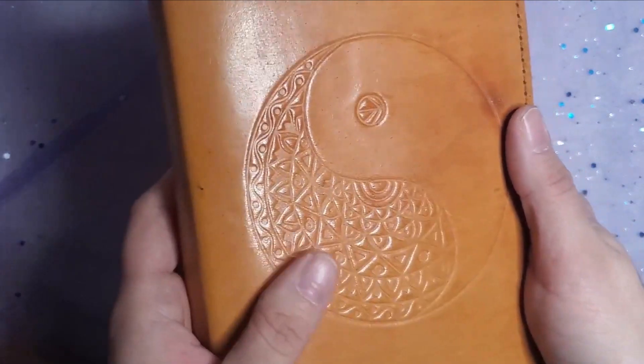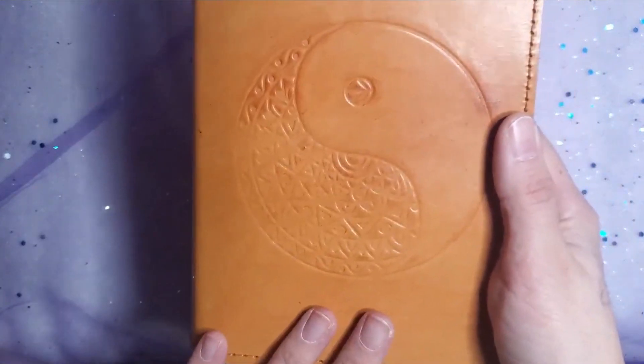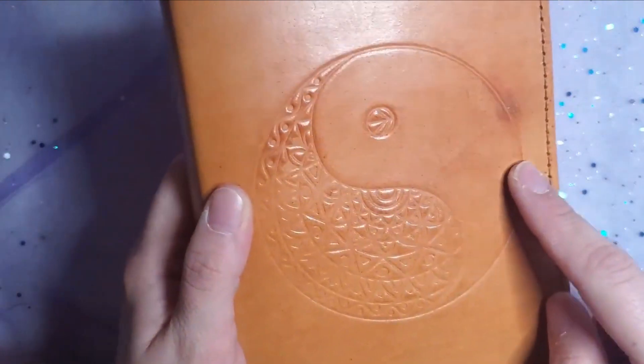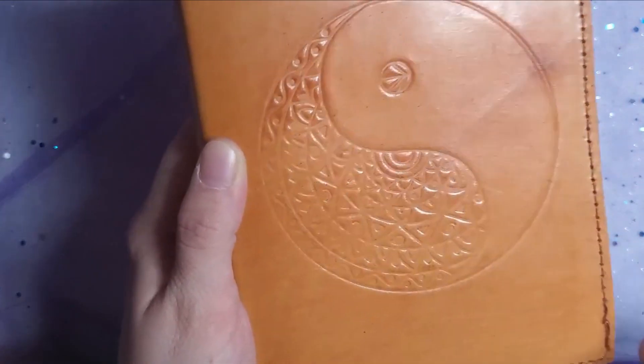I got to pick a journal. I had such trouble picking a journal cover from this company that I actually told them, here are my favorites — you guys pick one, I can't decide. So I ended up with this Yin Yang journal cover. It's kind of like a Yin Yang, but it's got a mandala here on the dark side. I just realized that it doesn't have an opening for the dot on the other side.